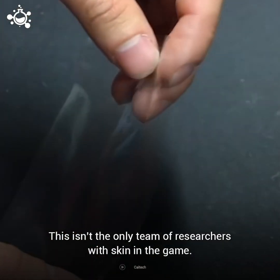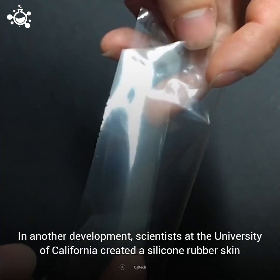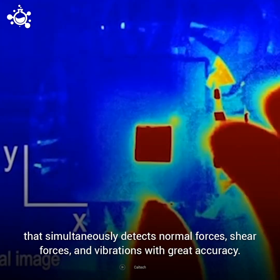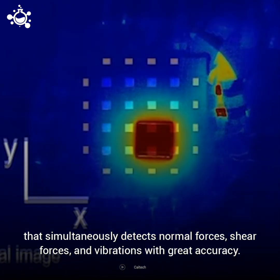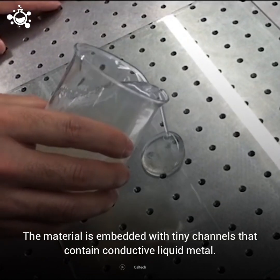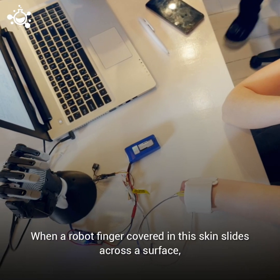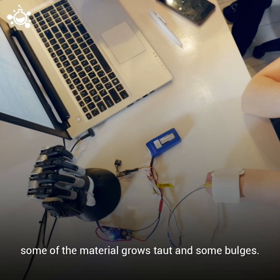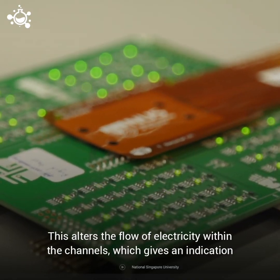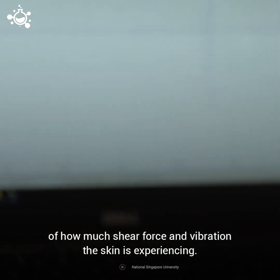This isn't the only team of researchers with skin in the game. In another development, scientists at the University of California created a silicone rubber skin that simultaneously detects normal forces, shear forces, and vibrations with great accuracy. The material is embedded with tiny channels that contain conductive liquid metal. When a robot finger covered in the skin slides across a surface, some of the material grows taut and some bulges, altering the flow of electricity within the channels, which gives an indication of how much shear force and vibration the skin is experiencing.